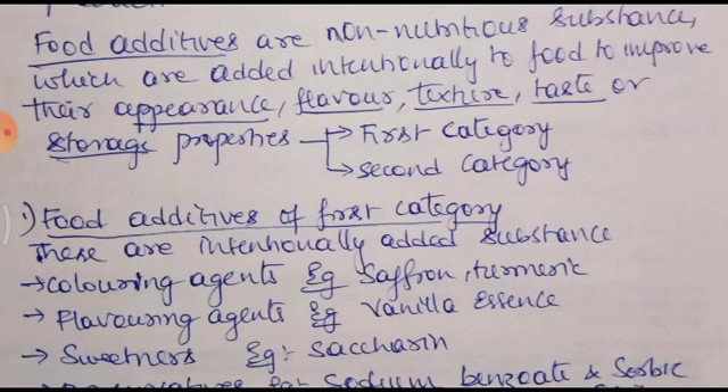By the addition of these food additives, you can increase or improve the appearance, flavor, texture, taste, or storage properties of food. Thereby the food gets enhanced in these properties. And once the appearance looks good, it attracts consumers. If flavor, texture, or taste is improved in the food, the person is going to be attracted to it and will eat that food.